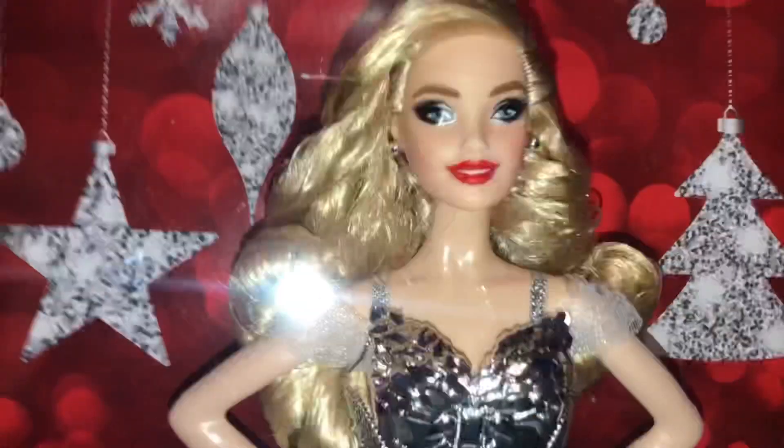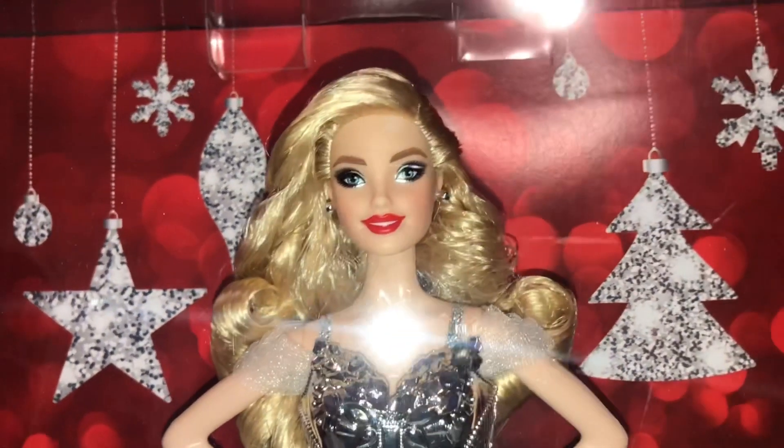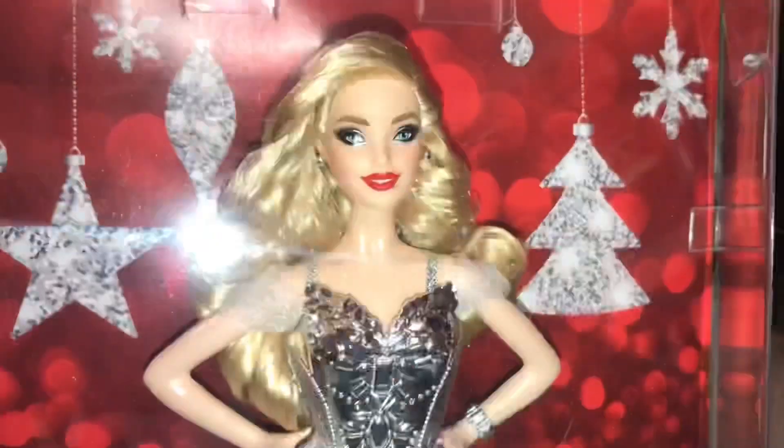I tried to pick up the best one. A lot of the ones at Toys R Us were really wonky — this one's not perfect either, but she was the best one. She'll be reviewed today, so stay tuned for that.